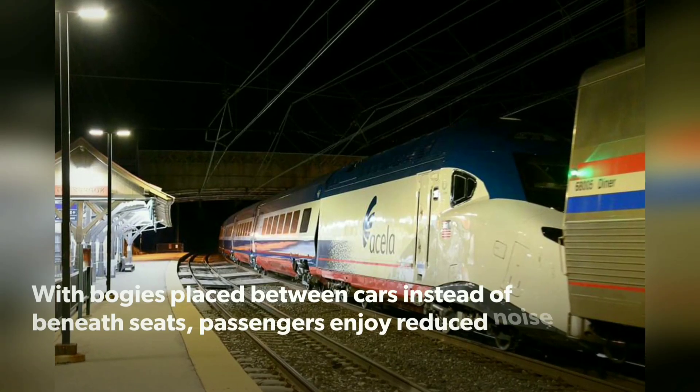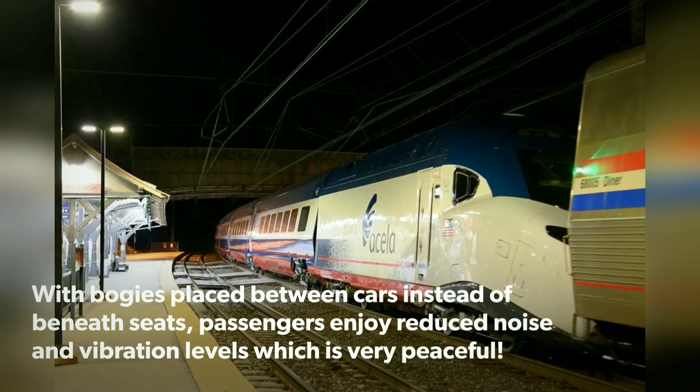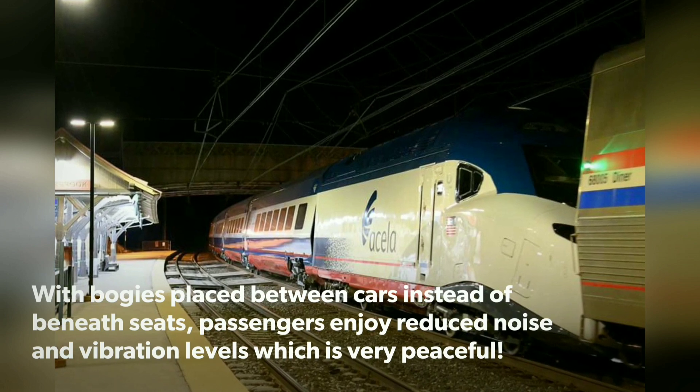Bogies are placed between cars instead of beneath seats, so passengers enjoy reduced noise and vibration levels, resulting in a much more peaceful journey.